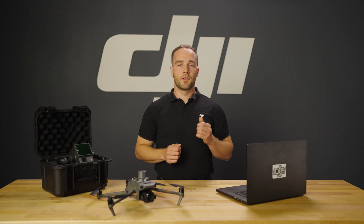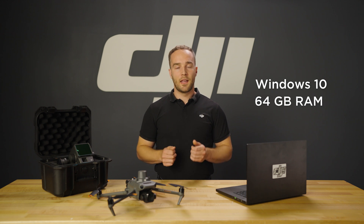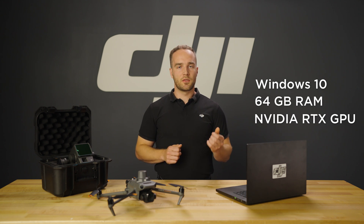So you're ready to harness the power of DJI Terra for your drone data processing. The first step is making sure you have the right equipment. For smooth performance and faster processing, we recommend Windows 10 or above, 64 gigs of RAM, and an NVIDIA RTX series graphics card.